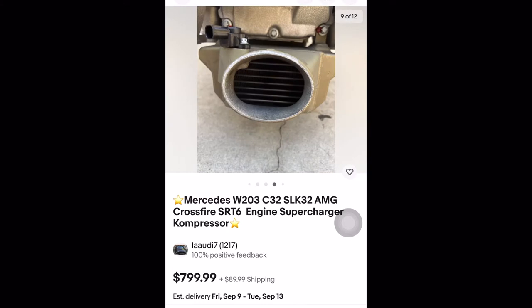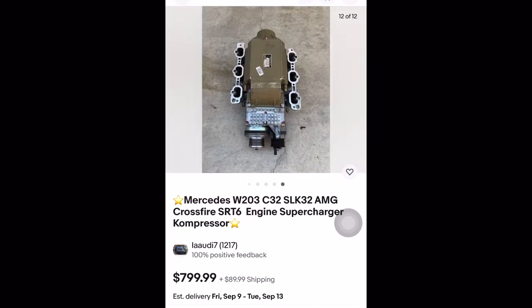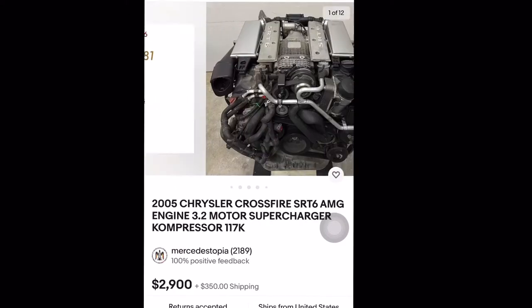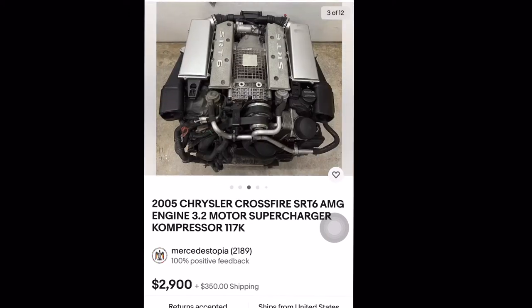These cars are rare to come by — the Crossfire with the SRT6. I've seen videos and people feel like they're not getting appreciated or recognized, and I could agree with that. As you can see, this is exactly what my engine would look like if it got supercharged — the airbox and all the extra hoses on there.